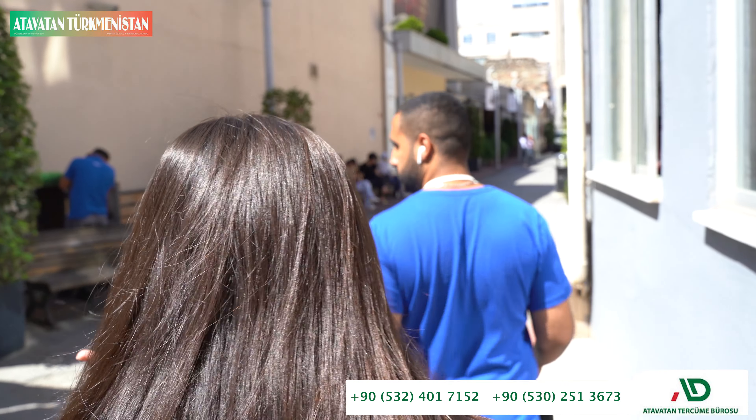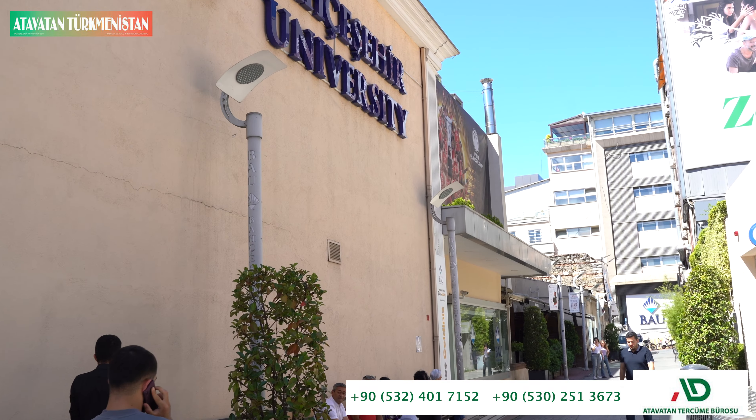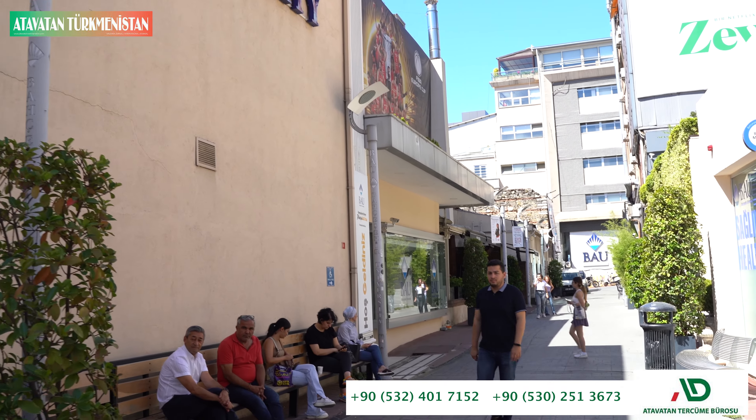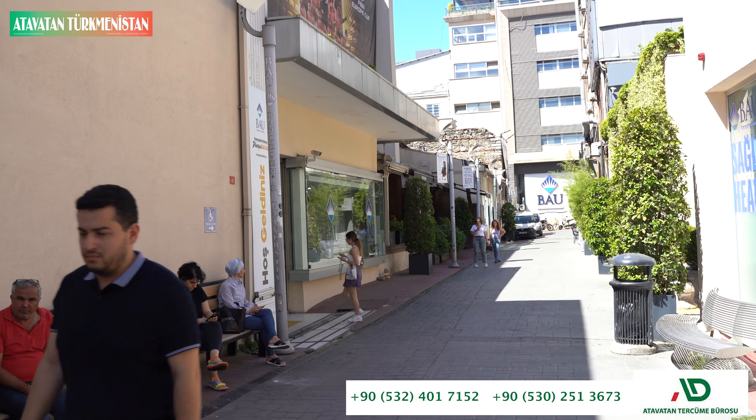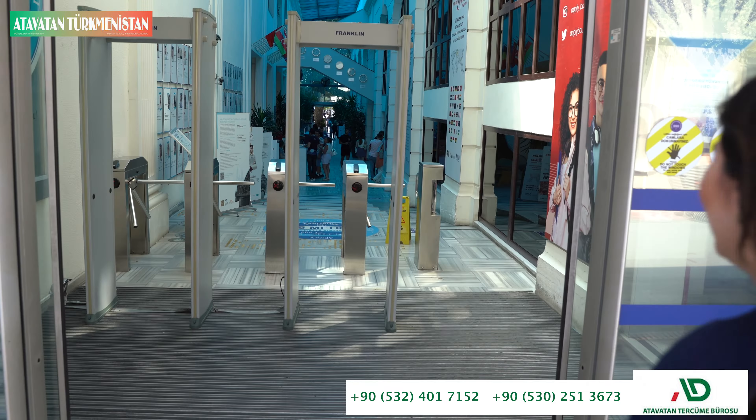This is the main campus of Bahçeşehir University. There are also other campuses: North Campus, Future Campus, the Usain Campus, and Galate Campus. Okay, let's go inside.